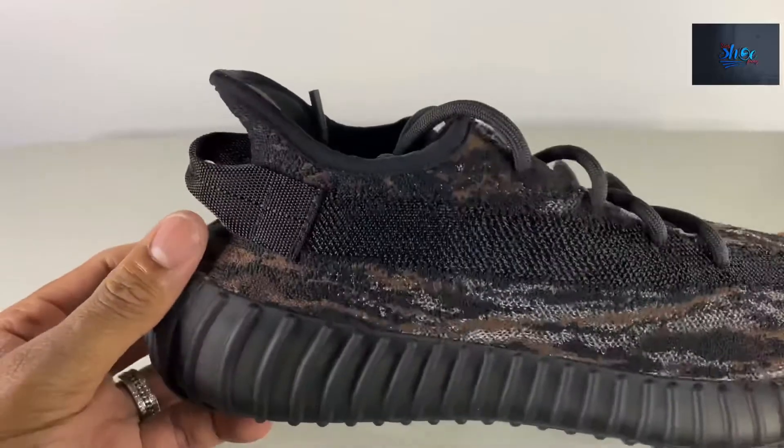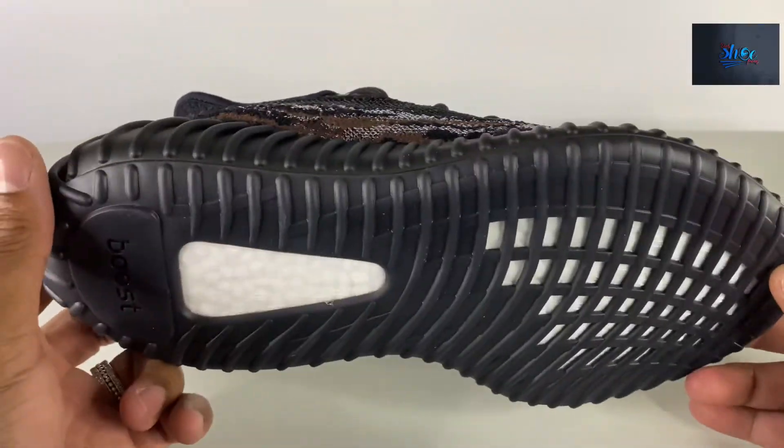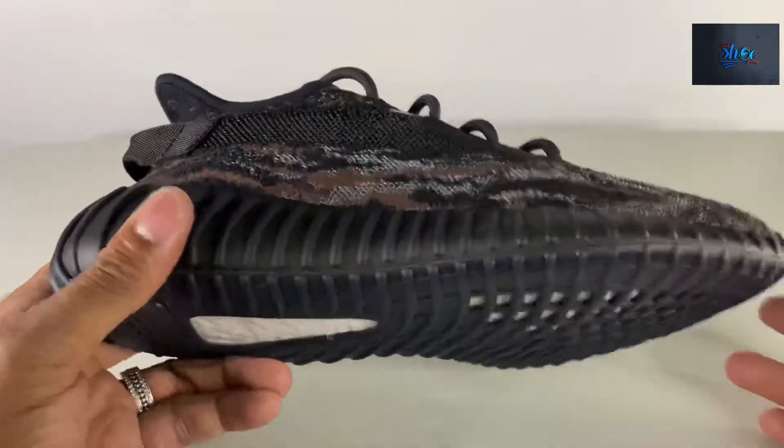It looks alright in the dark. Shooting it in the light — I won't do that experiment again. But yeah, it's an alright looking shoe.